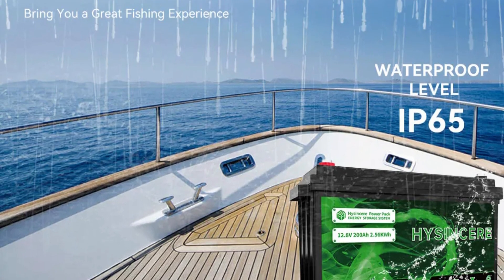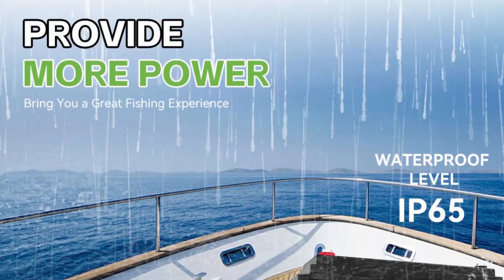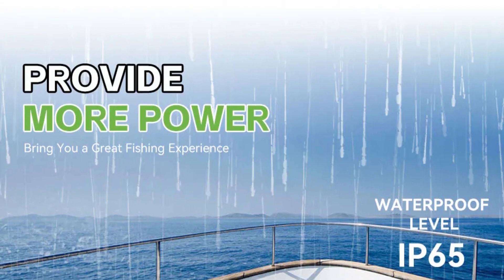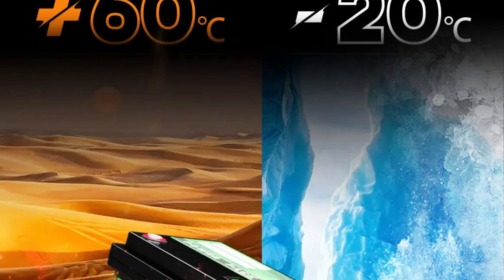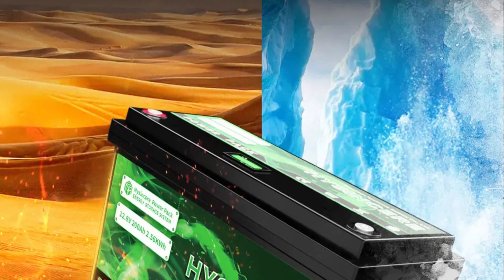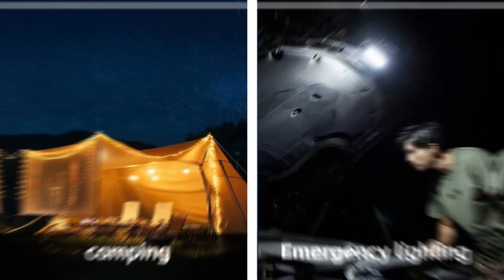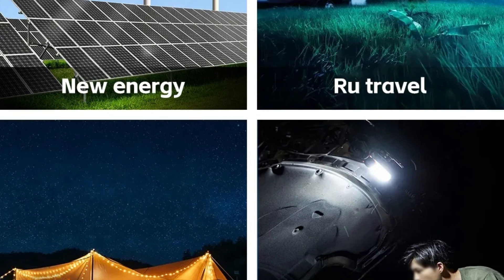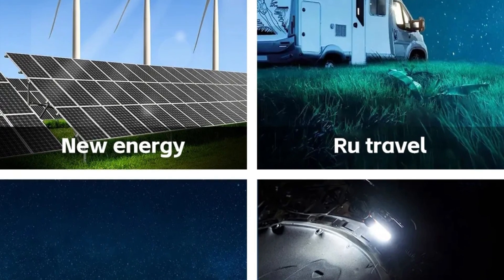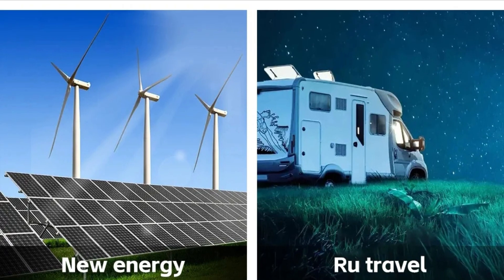With a lifespan exceeding 4,000 cycles, the Hisense Sear LiFePO4 battery provides reliable long-term power storage, making it a cost-effective alternative to traditional lead-acid batteries. It offers peace of mind with its safe and reliable performance, eliminating concerns about explosions or hazardous malfunctions. In summary, the Hisense Sear 12V LiFePO4 lithium battery stands out for its robust design, lightweight construction, wide temperature tolerance, and comprehensive protection features, delivering consistent, safe, and efficient power storage for both professional and recreational users.